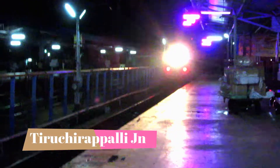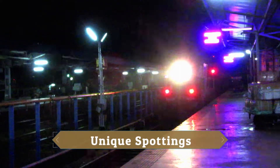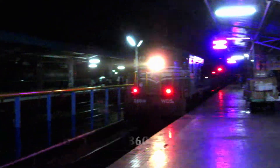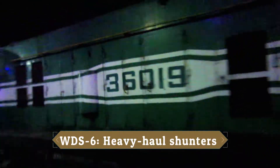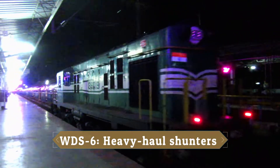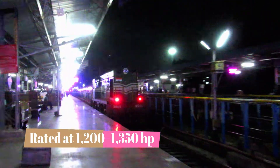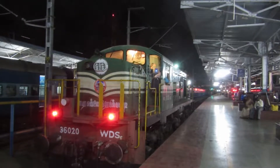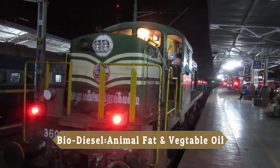This is a small tree. We will see it as a shunting locomotive. It is a place where the station is located. It is a rack shed. It is a place where it is located. This is a bio-diesel.